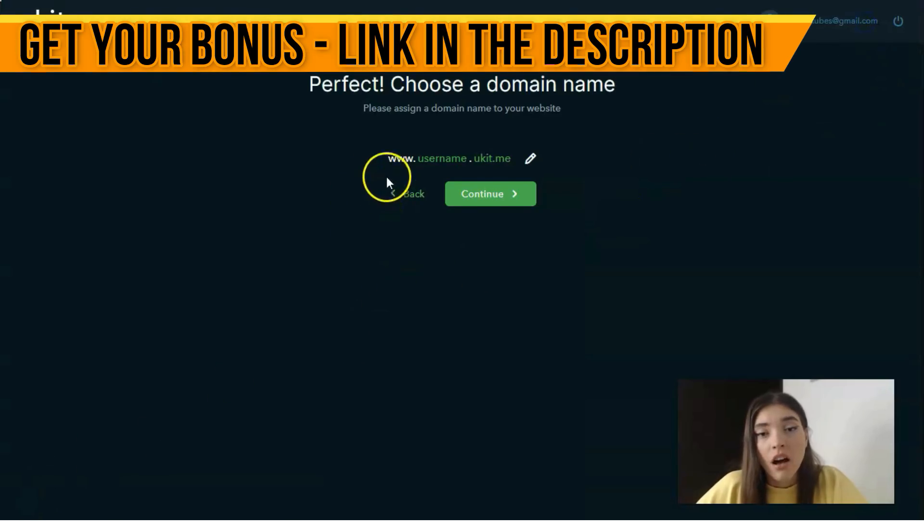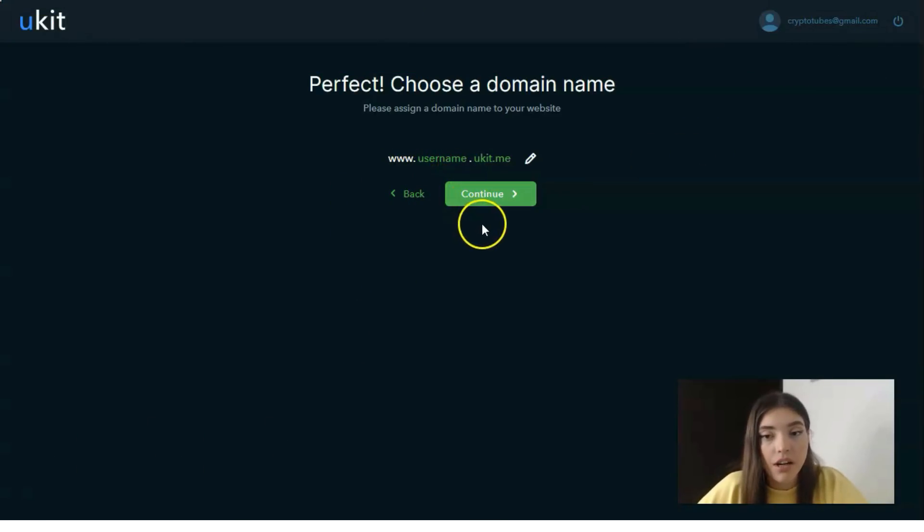You need to put in a domain name, but you can do this after you create your personal web page. Now let's work directly with the editor.